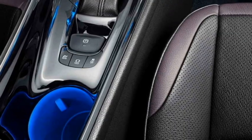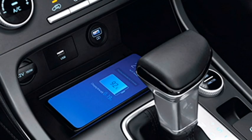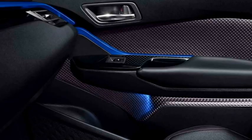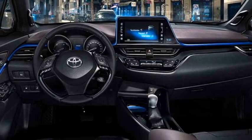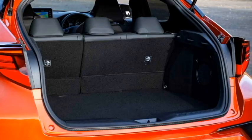Additional interior features include a remote trunk opener, front and rear cup holders, dual-zone auto climate control, wireless smartphone charger, push-button start and stop, remote engine start system, ambient lighting with puddle lights, remote keyless entry, ventilated seats for a comfortable ride with adjustable driver seat, rear seats with 60/40 split options, and a bigger boot space.